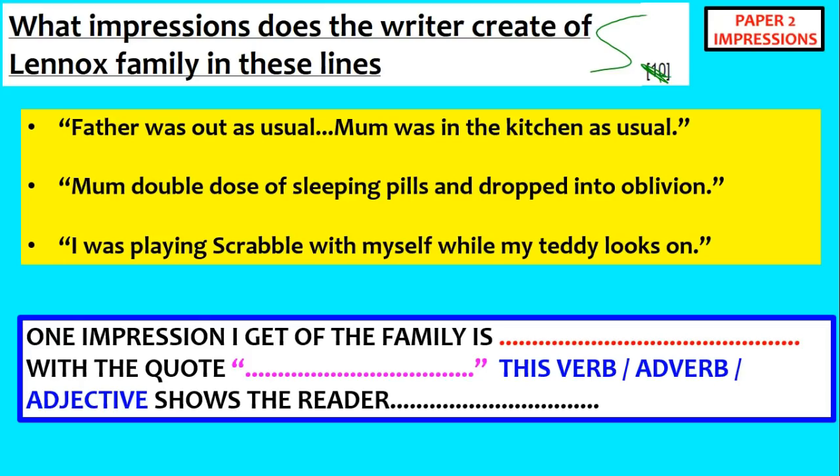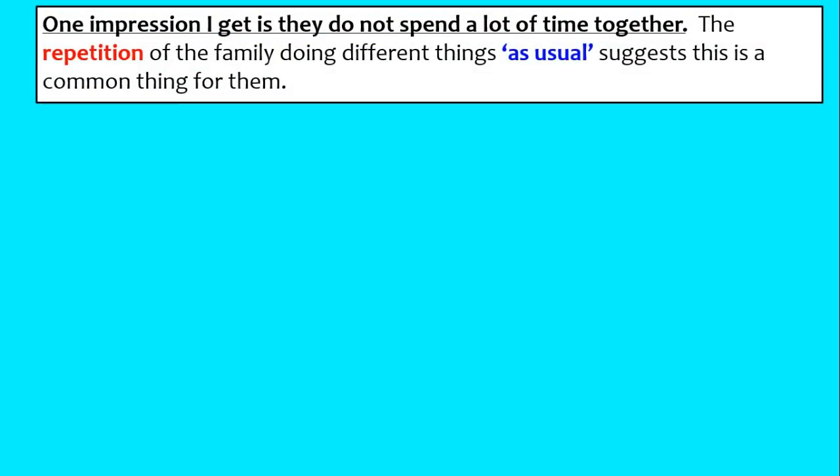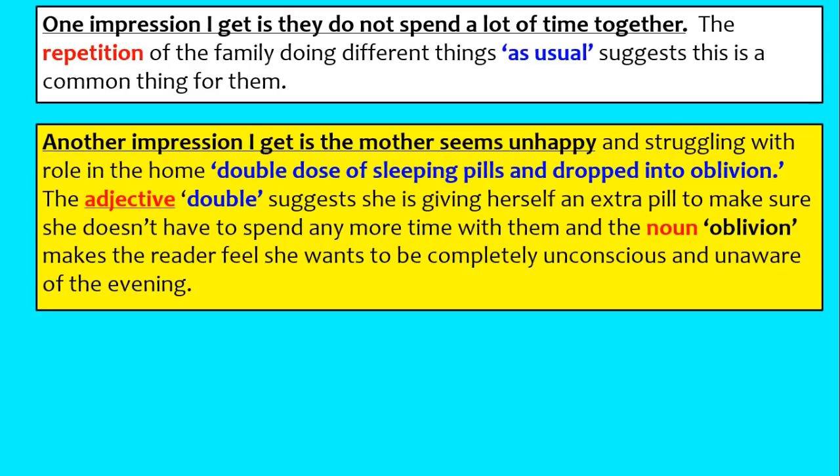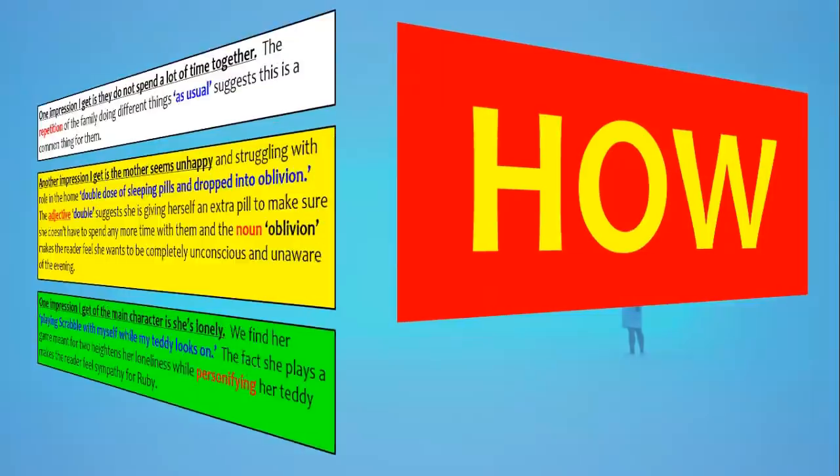Another example: I was playing Scrabble with myself. What impression do we get of the girl? She's playing a game normally played with a few people, on her own, and she's talking to her teddy — so probably we think she's lonely. The PE structure is: impression, quote, then explain it. For example — one impression I get is they don't spend a lot of time together; the repetition of the family doing different things suggests this is common. Another impression: the mother seems unhappy — the adjective 'double' in double dose suggests she's giving herself an extra pill to avoid the family, and the noun 'oblivion' makes the reader feel she wants to be completely unconscious. Another impression: one of the main characters is lonely — she's playing Scrabble on her own and talking to her teddy. The fact she plays a game meant for two heightens her loneliness, while personifying her teddy makes the reader feel sympathy for Ruby.